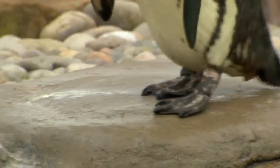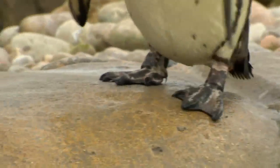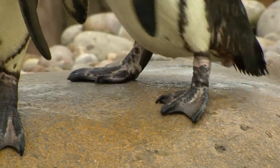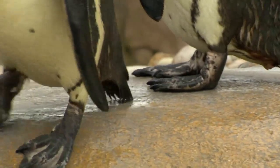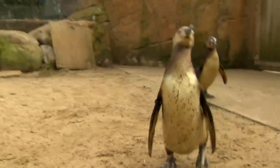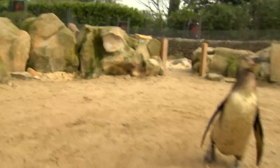Previous studies have revealed that the waddle is the most energy-efficient way for them to get about on land, but these experiments will reveal exactly how they're doing this. We're hoping to find out how penguins use their legs to waddle. They're applying forces left and right as they swing their body from side to side. What's not known about penguins is how the legs do that — how big are the sideways forces on penguin legs, and how does that compare to other waddling birds?